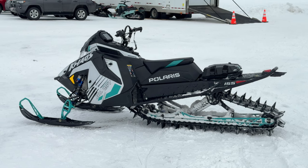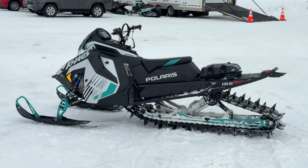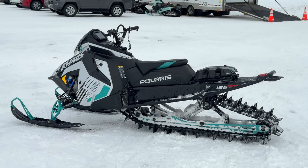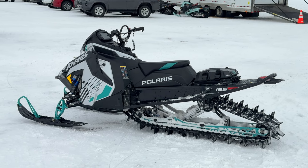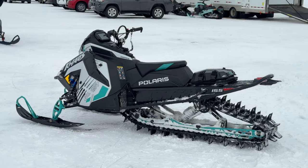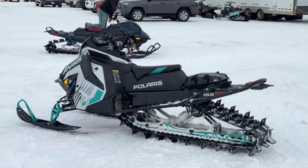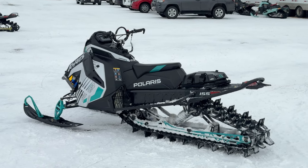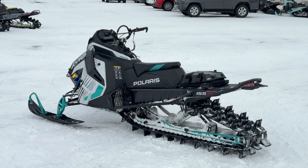Hey everybody, welcome to the Snow West Show. I'm Ryan Harris, your host. Today we are talking about the 2025 Polarises that just dropped. We've got all the changes to the 2025 Chaos RMK, Pro RMK, the new RMK SP, and we might get into a little bit of the crossovers, trail sleds, utilities, and timber sled. But we're really going to focus on the RMK models, as Snow West focuses on the mountain deep snow segment.